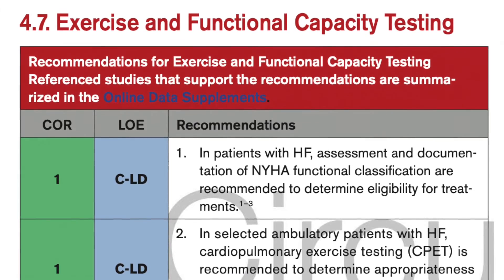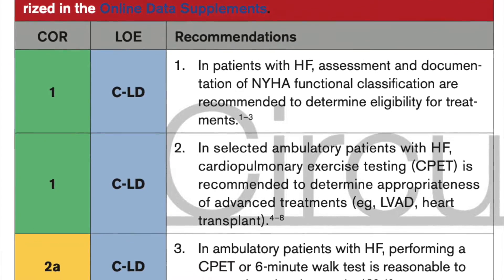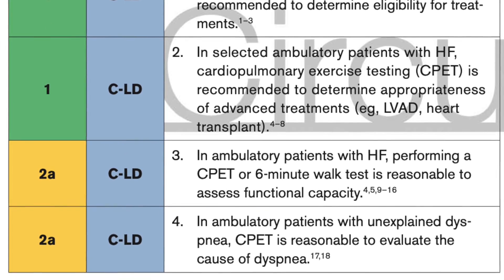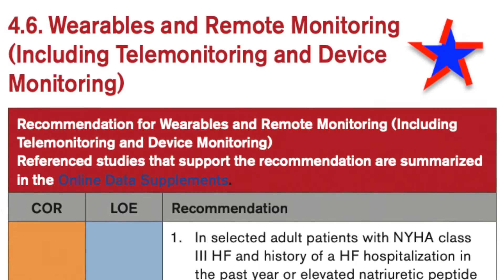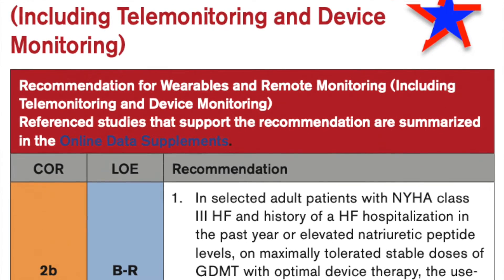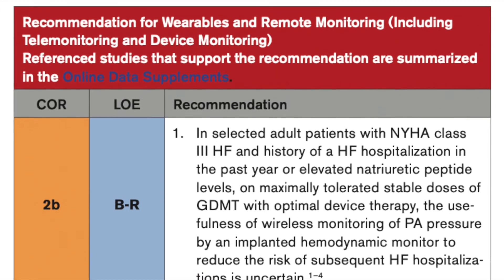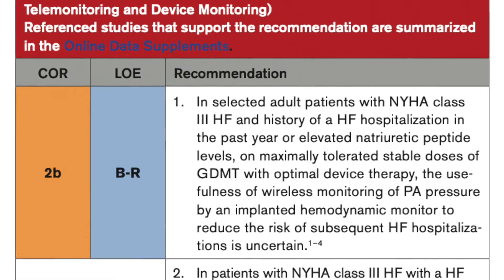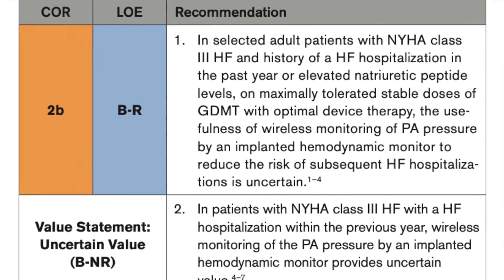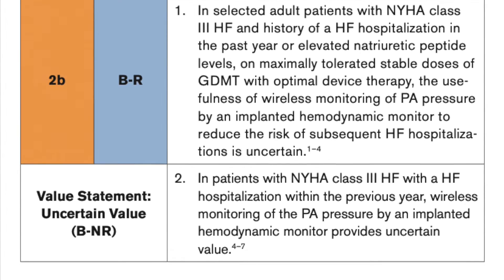Cardiopulmonary exercise testing and the 6-minute walk test get class 2A in ambulatory patients to assess functional class. Patients with peak oxygen consumption less than 14 should be considered for transplantation or ventricular assist device. The guidelines also cover wearables and remote monitoring, but were skeptical about wireless monitoring of PA pressures by an implanted hemodynamic monitor — the CardioMEMS device — giving it only class 2B, noting that its usefulness to reduce heart failure hospitalizations and mortality is uncertain and of uncertain cost-effective value.